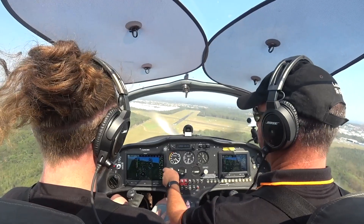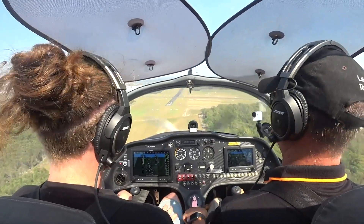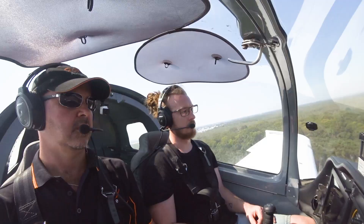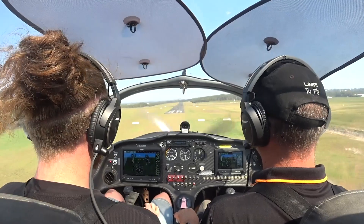We can see we're definitely getting in there now, so full flap. I can keep a little bit of side slip going. Still a little bit higher, so a little bit of left wing down. Side slip off.